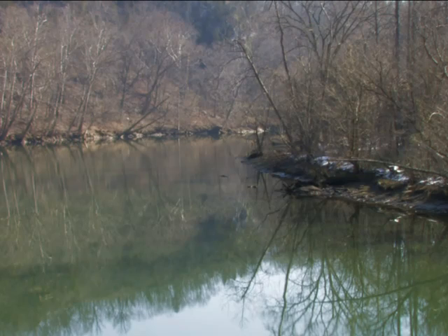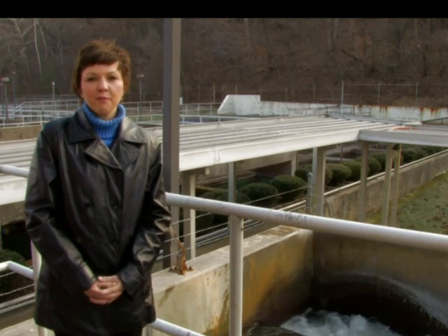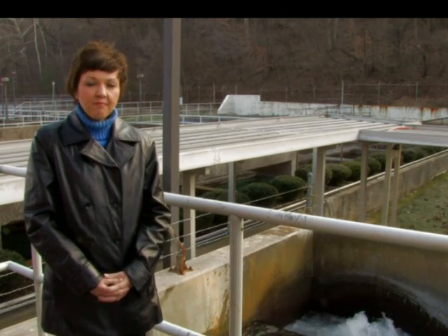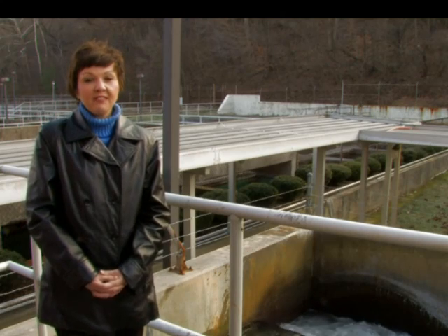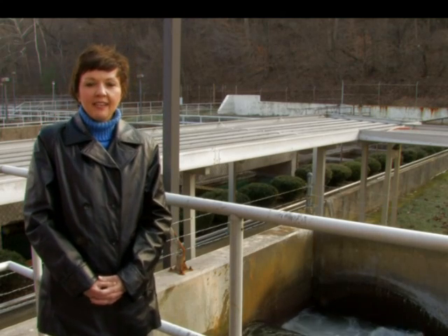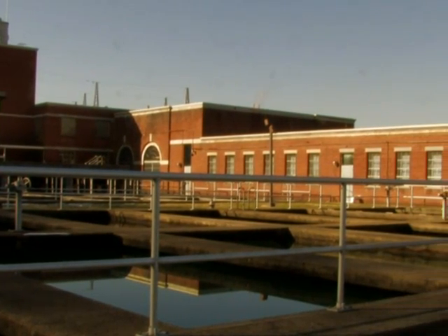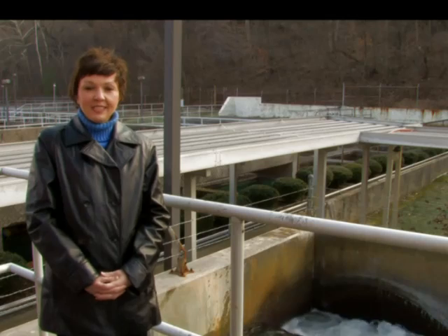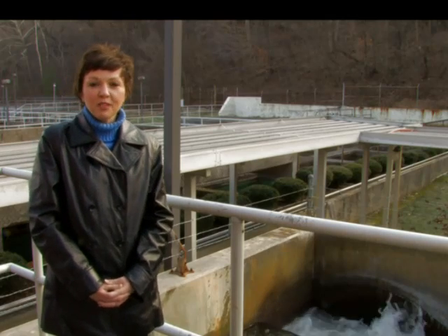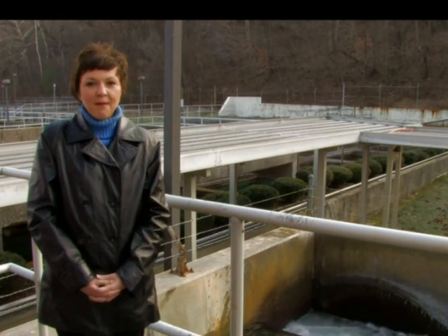The City of Kingsport gets its water from the South Fork of the Holston River. We have a very good source of water. We're located about a half mile downstream from the Fort Patrick Henry Dam. Another good thing about our source is it's very sustainable. We're a 28 million gallon a day plant. What I normally tell kids is if you fill a gallon milk jug up 28 million times, that's how much water we're capable of producing.